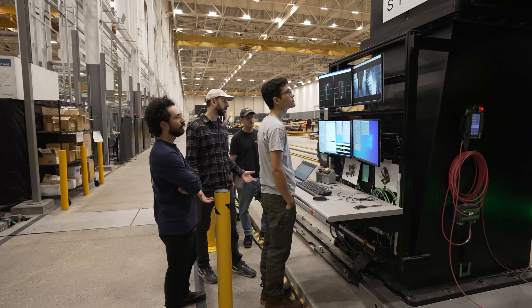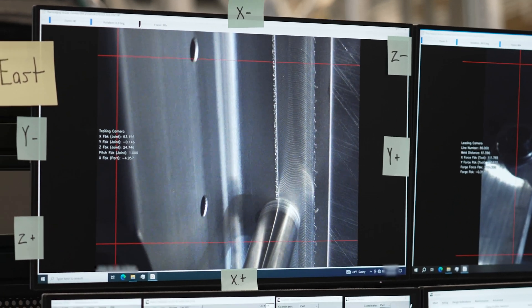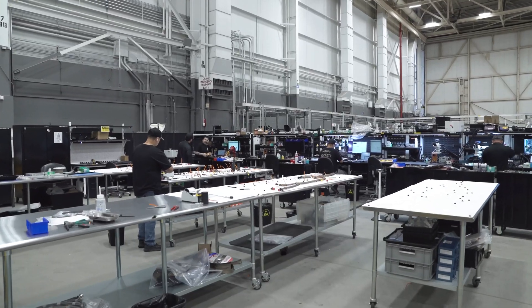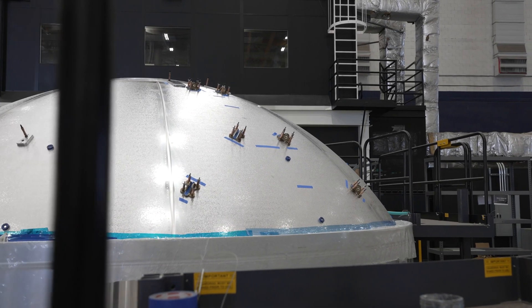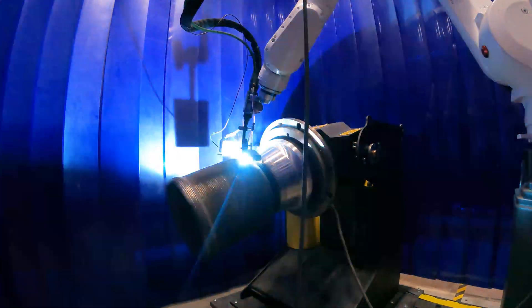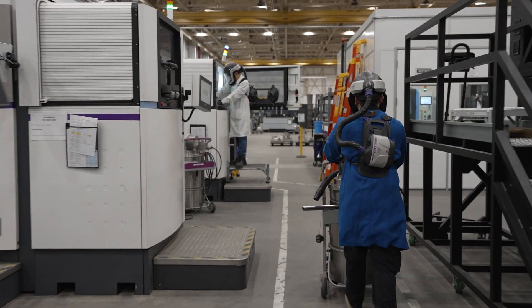At Relativity we use a hybrid manufacturing approach where we use the best of additive manufacturing and traditional manufacturing. This allows us to quickly iterate during development while also scaling quickly to meet our customers' needs. The development of a rocket always requires compromises — there's a trade-off between cost, performance, and timelines. We are actively performing that trade across the vehicle to find a sweet spot between something that's very affordable, can deliver a lot of payload to orbit, and can be fielded in a reasonable amount of time with a high cadence.